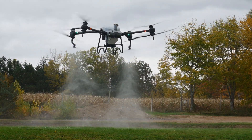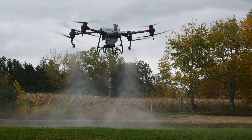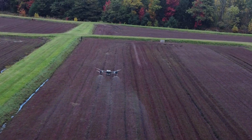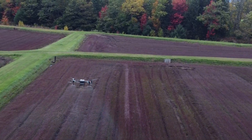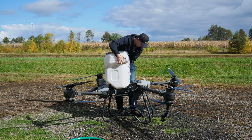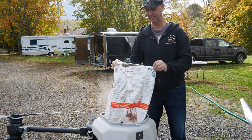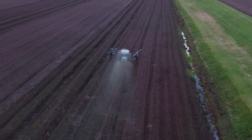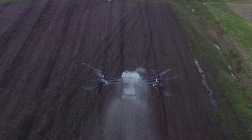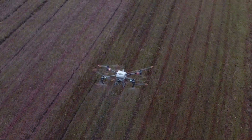The drone can spray about 40 acres an hour, covering about four acres per tank. I can spray a tank out in about five minutes spraying water. For fertilizer, it can carry 120 pounds and spread that in about four minutes. This summer I was applying 10 acres of fertilizer in about an hour, or doing about 40 acres per hour when doing water spray demos.